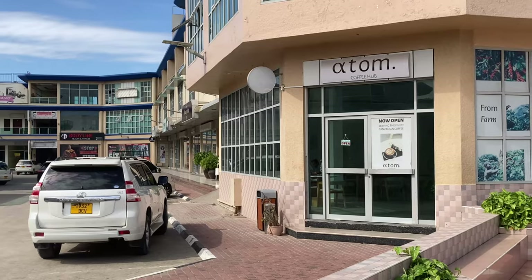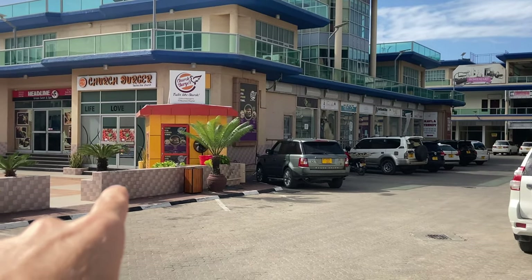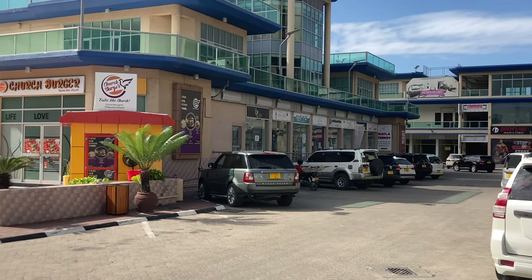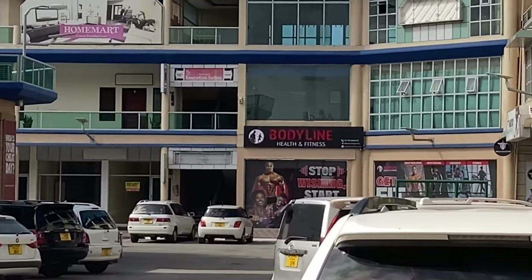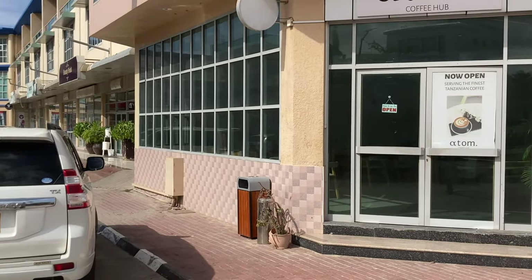Atom Cafe is where I have been working off and on basically for the last couple of weeks to edit videos, and I've really fallen in love with this place because they have delicious coffee and a great ambiance. Mayflower Plaza has a lot of my favorite things — in addition to Atom Coffee Hub, we have Church Burger where I've been hanging out, and there's a guy here who's been teaching me some Swahili. Down that way is my gym, Bodyline Health and Fitness. This is my hub right here at Mayflower.